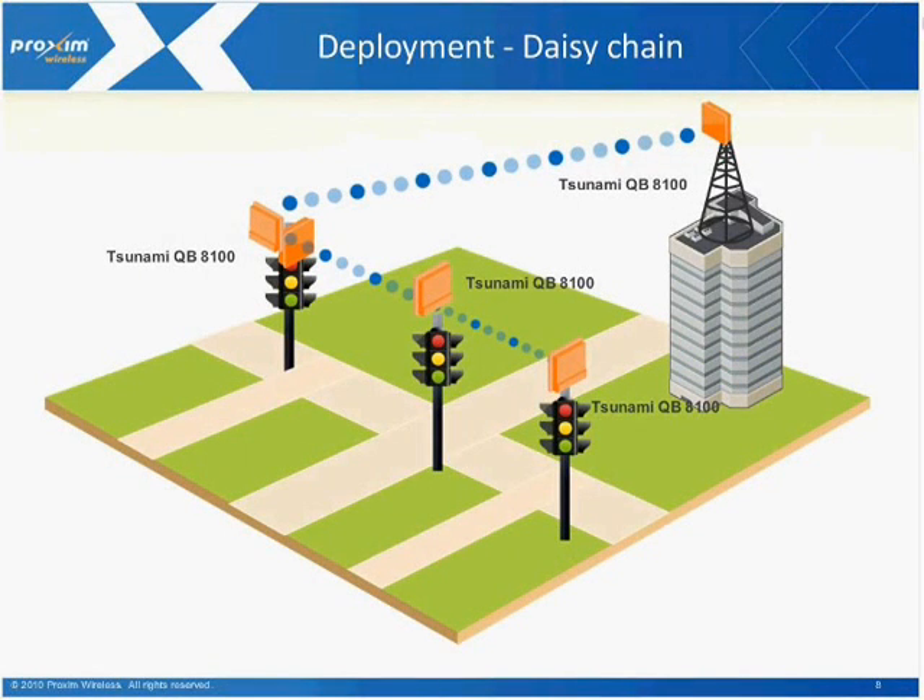To give you an example of some of the deployment architectures and networking connections, how typical networks are being put together: on the back end, at the corner where the tower is or on top of that building, is the Tsunami QB8100. This product is connected to one of the streets that has one of the cameras. The deployment is essentially a daisy chain of hooking up each of these intersections via the point-to-point wireless product radios. If all you're doing is connecting a couple of intersections together, you can do that with the QB8100 pretty effectively and quickly.